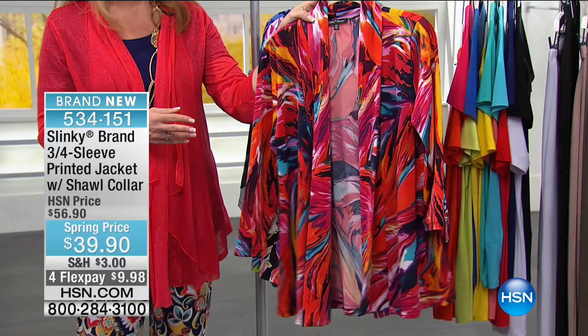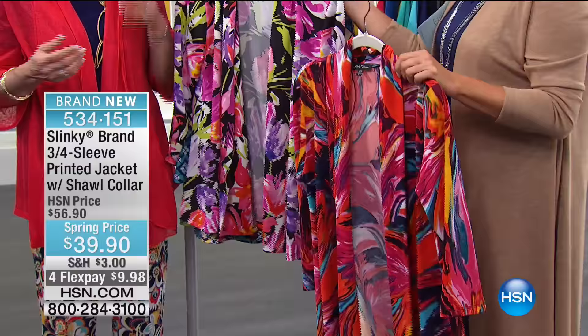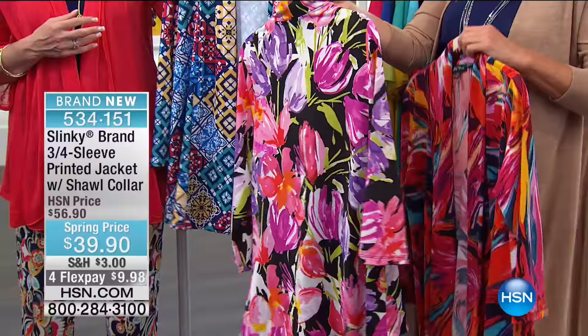Let's go through the jacket colors. The first is fuchsia multi — beautiful, with fuchsias, oranges, yellows, turquoise, black, and white. Happy and vibrant. We need color to cheer us up after a bleak winter. The next is floral and black — a stunning print with pinks, oranges, purples, and limes, almost like tulips. Then there's the navy multi patchwork, inspired by the big trend in patchwork prints, done in fun primary colors with oranges, greens, turquoise, royal, and white.